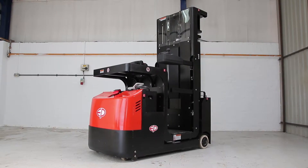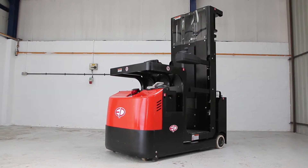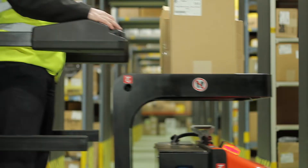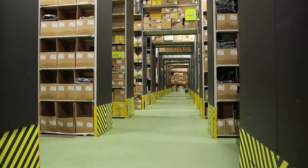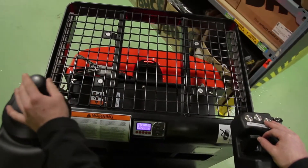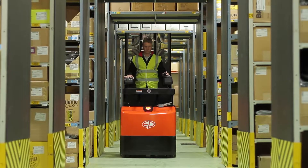In a nutshell, the JX1 is unique in the way it can improve the daily operation in order picking. It is compact, enables picking at up to 6.5m while providing high stability and comfort for the driver. Check out this unique machine at your nearest EP Equipment dealer or get an on-site demonstration.